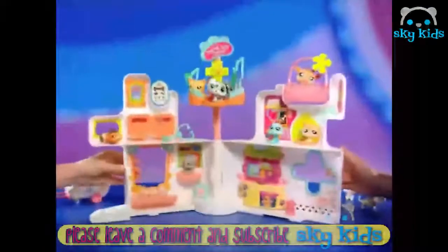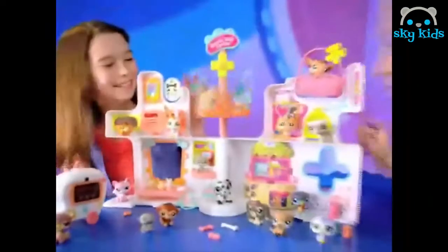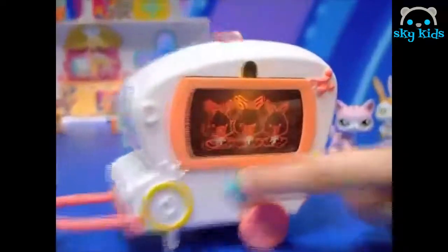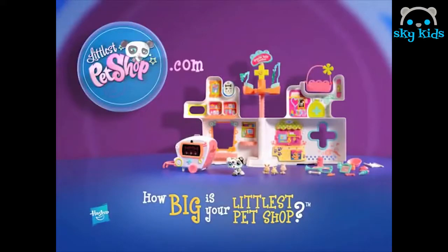We believe the rescue center is where Dalmatians make the best doctors. We believe everything looks better with big eyes. At the rescue center, bunnies dream of carrots and pets have x-ray vision. Littlest Pet Shop Rescue Center — come with the Dalmatian and baby bunnies, other pets sold separately.